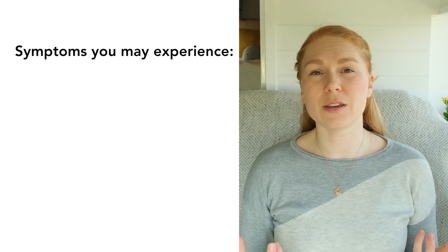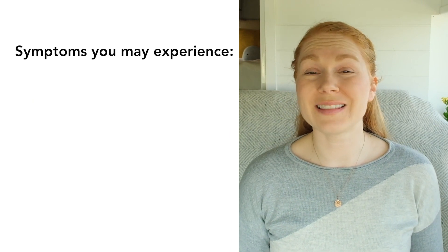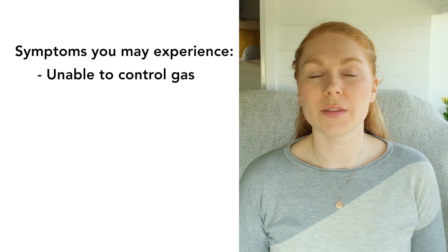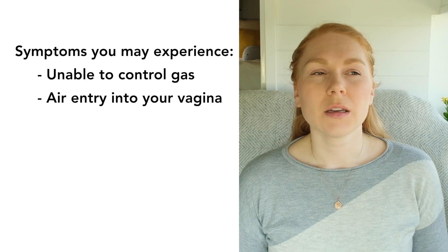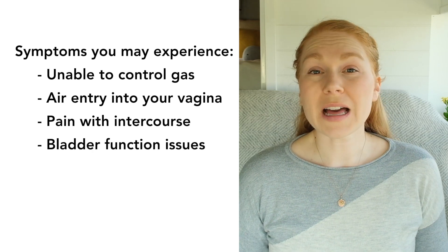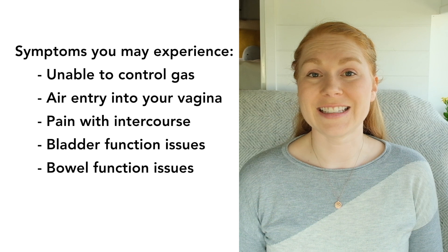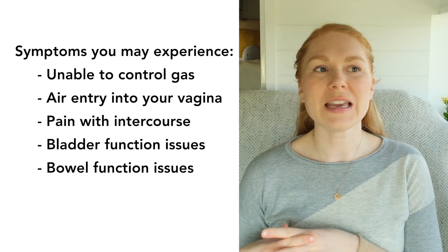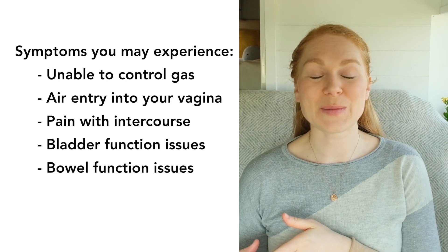There can be small symptoms that you think should just go away, but they might not go away on their own — for example, feeling like you can't control your gas, air entry into your vaginal opening, pain with intercourse, or bladder or bowel function not quite back to normal. Those are all signs that your pelvic floor muscles might not have fully remodeled. All of those symptoms are treatable. Sometimes I'll just need to give one specific exercise to activate and relax one area of the pelvic floor, and then the muscles regain elasticity and that final bit of strength, and the symptom is resolved.